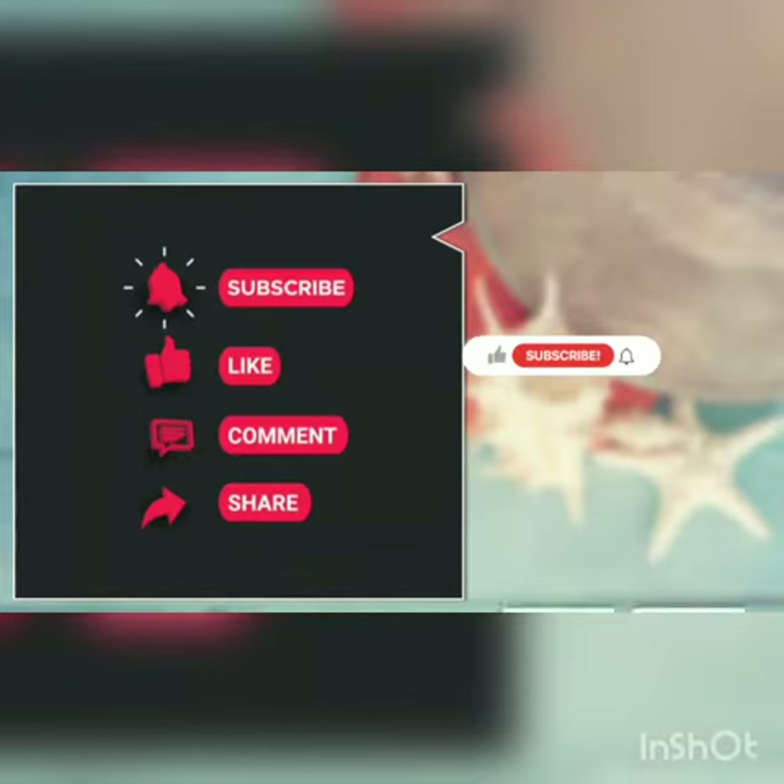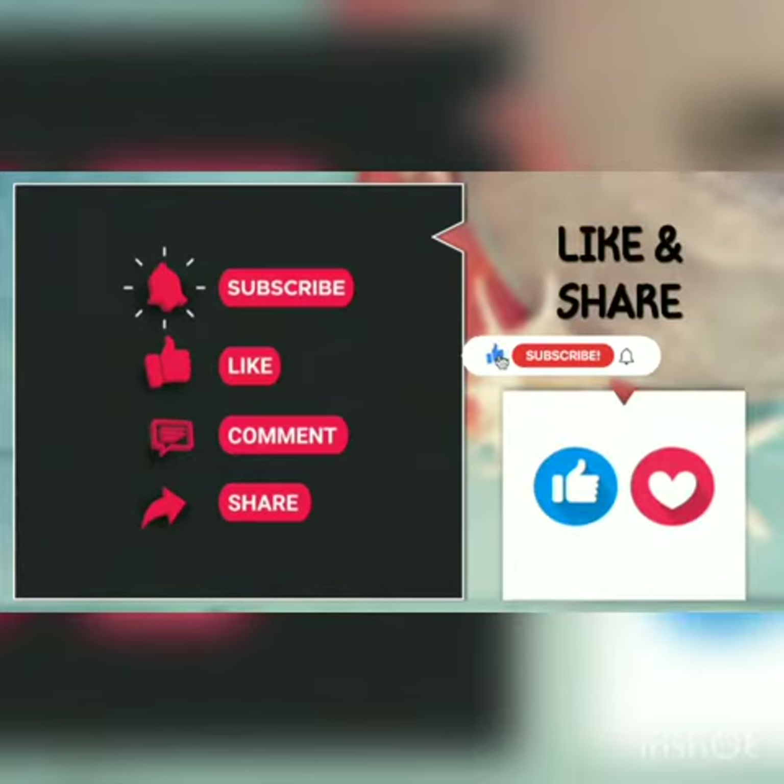Before starting the video, I want to tell you: please like, share and subscribe to my channel.